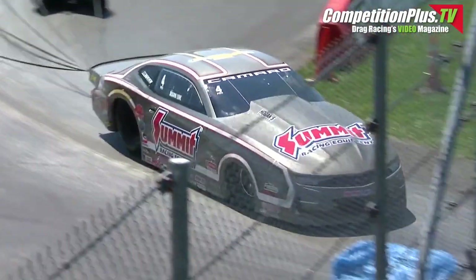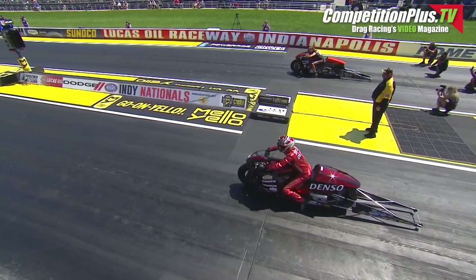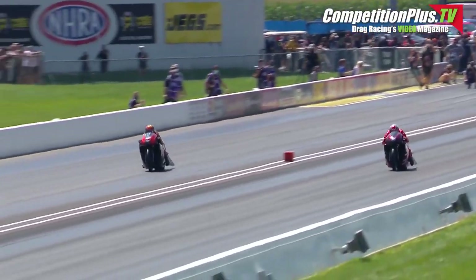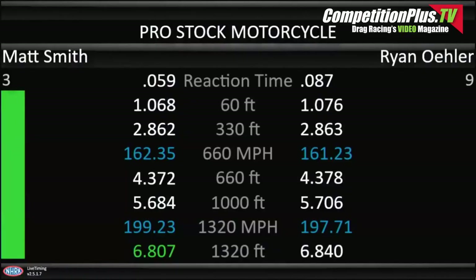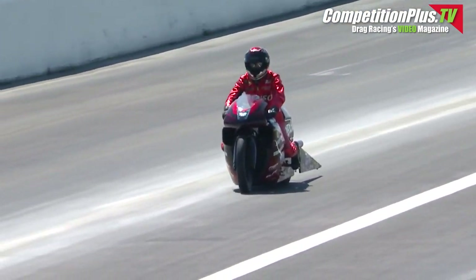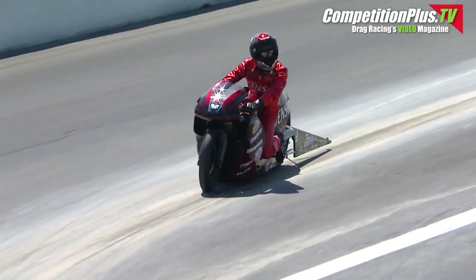So the top of the heap — what a shock — KB in the lead. 6.807 — Matt Smith flexing a little muscle out here again with the Denso bike. 6.807, number one. Pro Charger car up next.